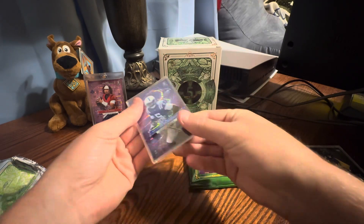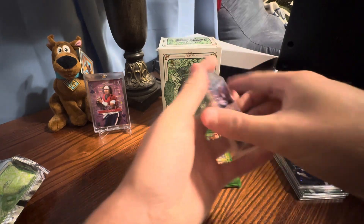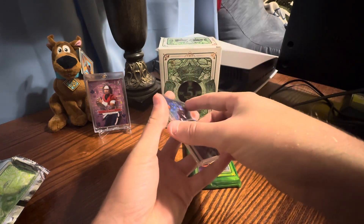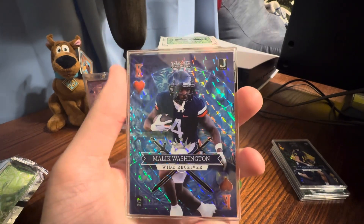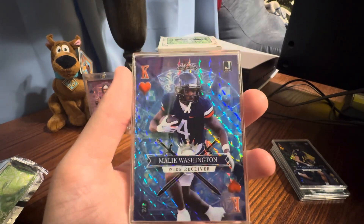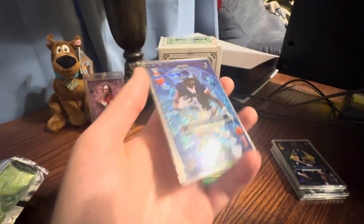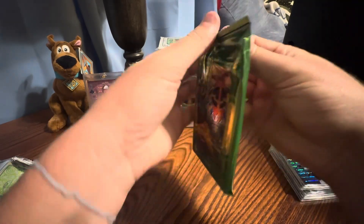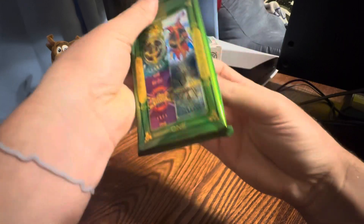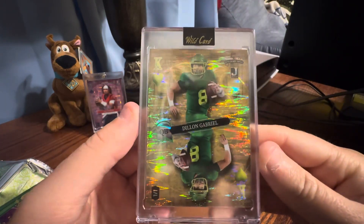And then we got one more card to open. I did buy a second box of this. There's something in the top right — I don't know what that means, but this is like a blue mosaic, I'd call it. And here's our main hit — Dylan Gabriel, one of one.